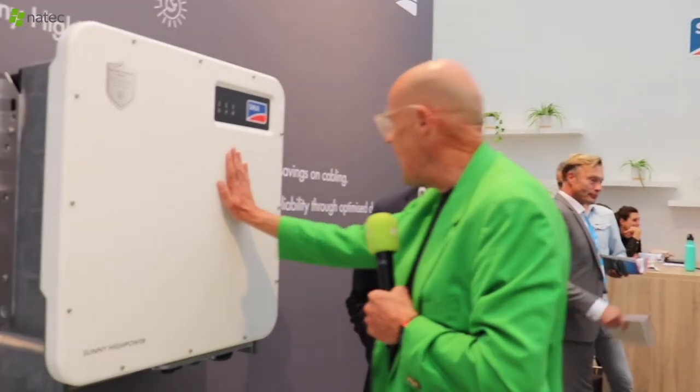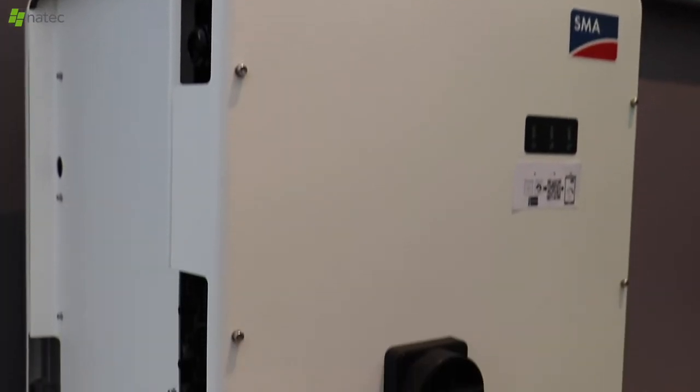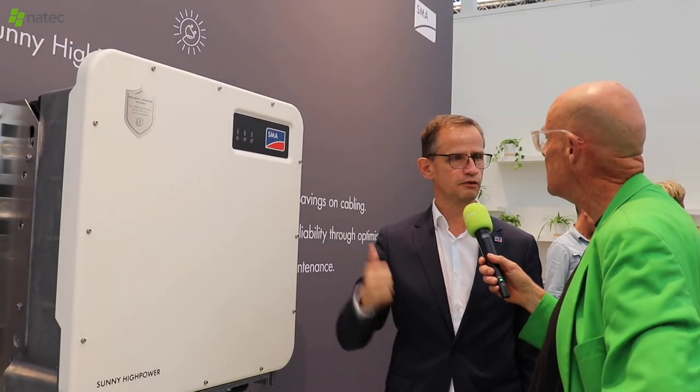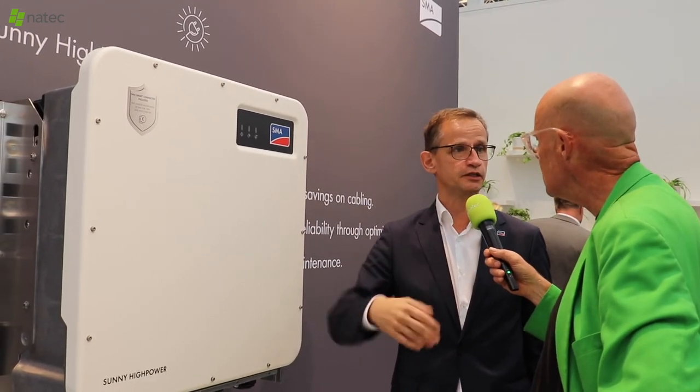We end up with the big guys — this one is 150 kilowatts, but we have a range especially for our large-scale customers, from 100 kilowatt all the way up to central inverters at 4.6 megawatts, storage ready. The intelligence that you have here is the same: the Data Manager gives you the same functionality on a large-scale basis. Smart connected — everything that we have at home, we also do in our large-scale inverters.